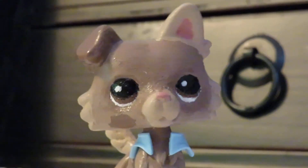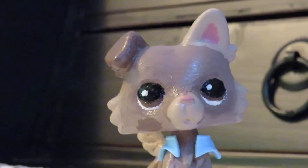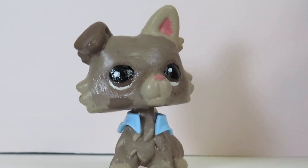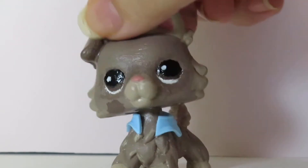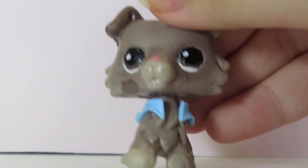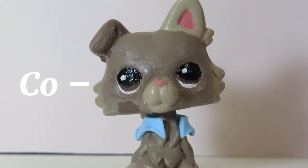That was a bit much. Bye. God, I hate these stupid backgrounds. Okay, anyways. Why? Why do you do this? Can you just cooperate?